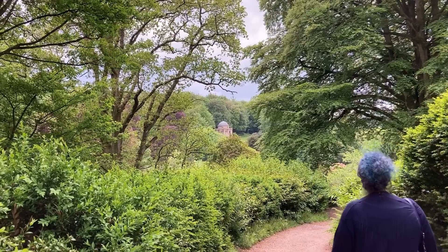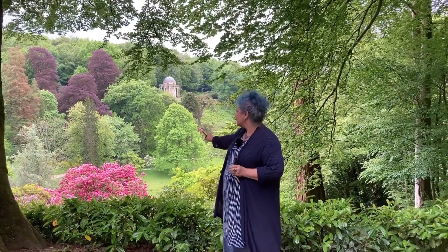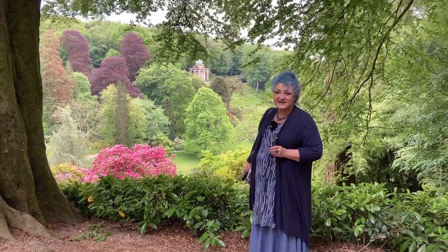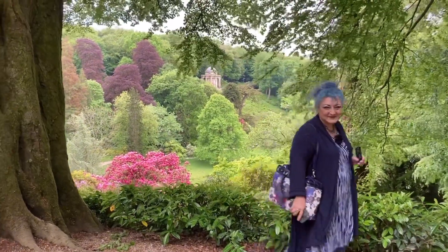See the temple over in the distance there - that's where they filmed Lizzie being proposed to by Darcy. Just look at this view, isn't that exquisite? And that's why they put follies in the gardens - just so they could have monumental views. And that is just perfect. Let's see what else we can find.